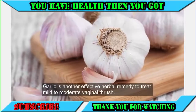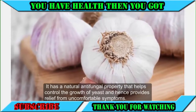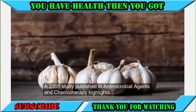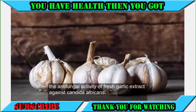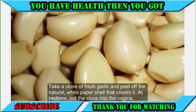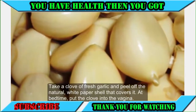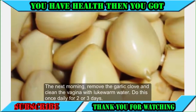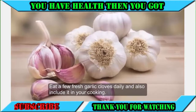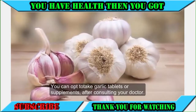8. Garlic. Garlic is another effective herbal remedy to treat mild to moderate vaginal thrush. It has a natural antifungal property that helps control the growth of yeast and hence provides relief from uncomfortable symptoms. A 2005 study published in Antimicrobial Agents and Chemotherapy highlights the antifungal activity of fresh garlic extract against Candida albicans. Take a clove of fresh garlic, peel off the white paper shell, and at bedtime put the clove into the vagina. The next morning, remove the garlic clove and clean the vagina with lukewarm water. Do this once daily for two or three days. Eat a few fresh garlic cloves daily and include it in your cooking. You can also opt for garlic tablets or supplements after consulting your doctor.